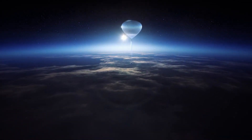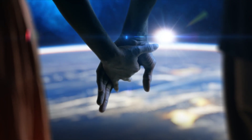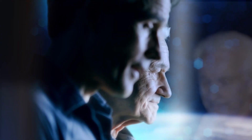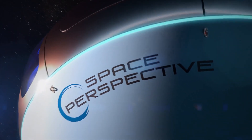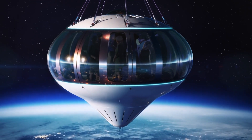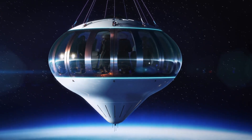The space tourism race is now firing on all rockets, but one company is hoping to carve out a niche as the only carbon-neutral, zero-emission way to travel to the edge of space. Florida-based Space Perspective plans to take passengers up to 100,000 feet for suborbital adventures in a pressurized capsule suspended from an enormous high-tech version of a hot-air balloon.